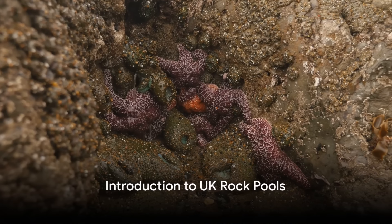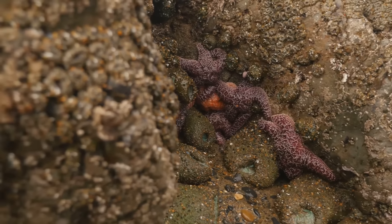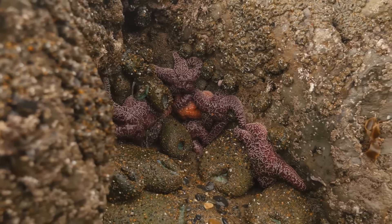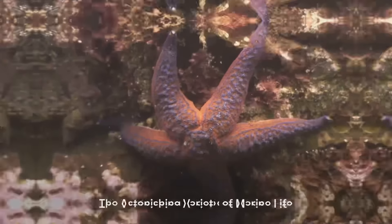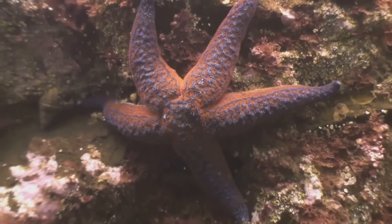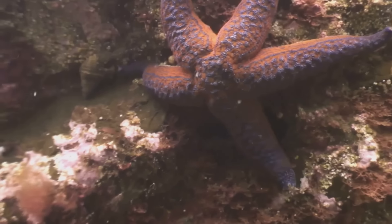Ever pondered over the diverse array of sea life that thrives in the UK rock pools? It's a miniature world teeming with fascinating creatures, each with unique stories of survival and adaptation. The rock pools of the United Kingdom, those pockets of seawater left behind at low tide, are home to an astonishing variety of marine life.